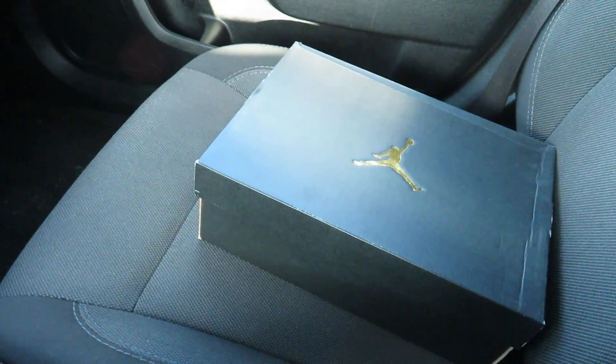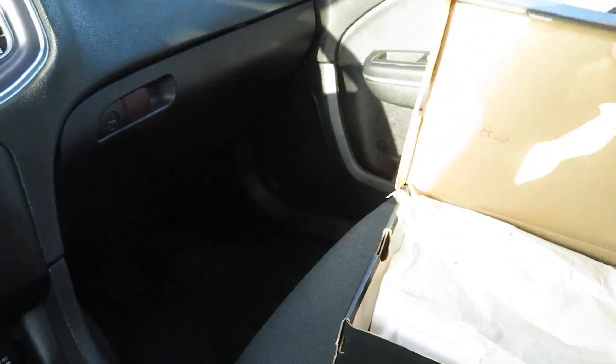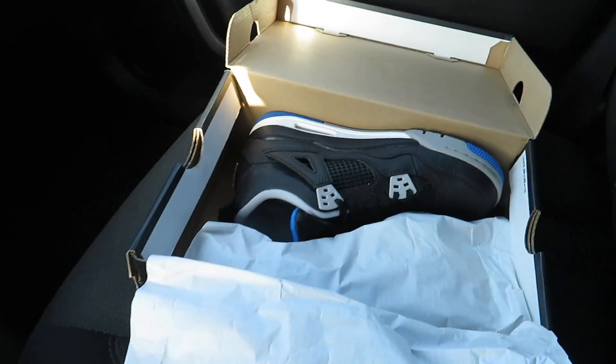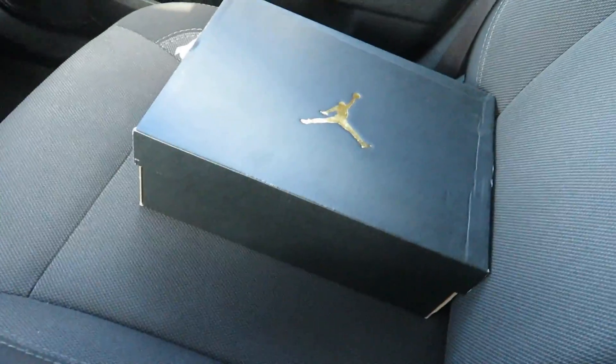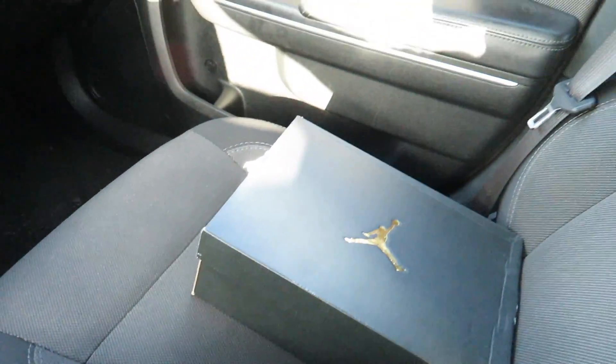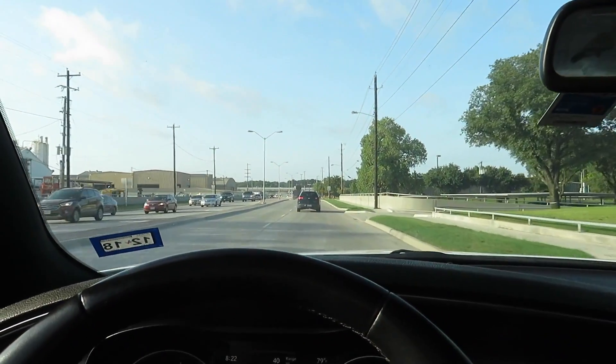I just found this Seattle Supersonics Kevin Durant kid jersey. Anyway, we're on our way to the thrift store. I got to go drop these shoes off right here. I actually bought two pairs of these from the Nike outlet for $30 each. I sold one pair already, this is the second pair. I guess somebody's buying them for their kid for back to school. Those black motorsports were 30 bucks at the Nike outlet.